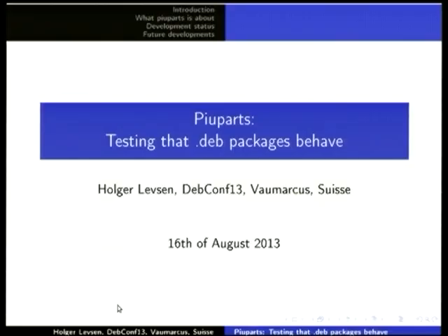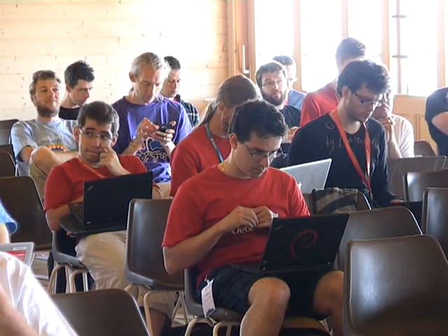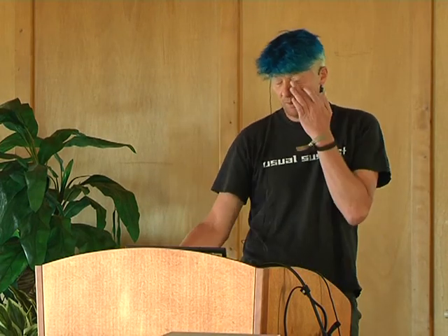Hello, good morning. I will talk about piuparts: what piuparts is, the development status, and plans for the future.